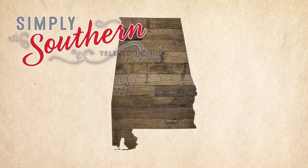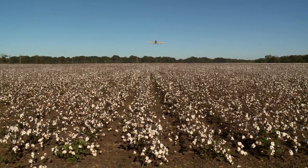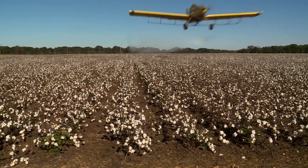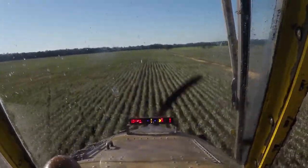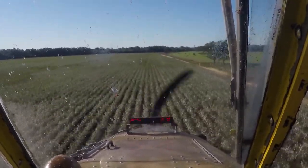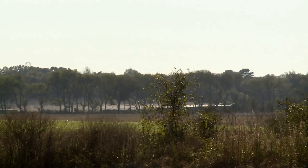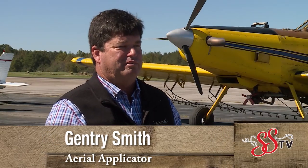Aerial applicators — you may call them crop dusters — help farmers by delivering crop protection materials, or sometimes seeds, to fields. Although they're an important tool for many farmers, there are fewer agricultural pilots today than ever before. What's 10 feet off the ground and goes nearly 150 miles per hour? You might call it a crop duster or an agricultural aviator, but the proper term is aerial applicator. The work ranges from mosquito control to farmland spraying, pasture land spraying, and even fires. The industry has developed a lot further than where it started in the dusting age.